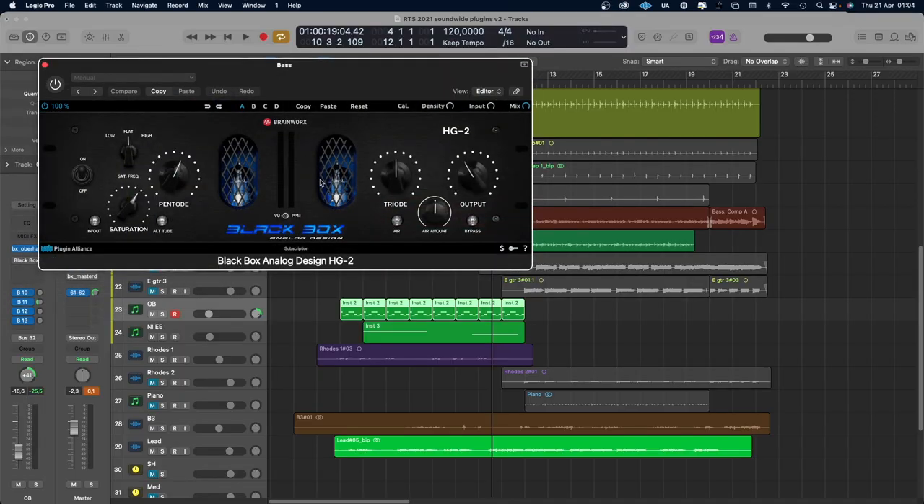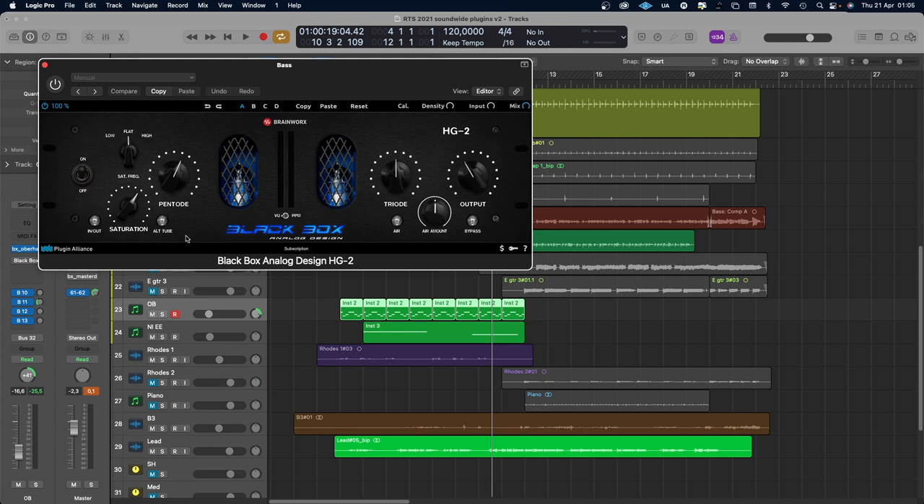You also get the Black Box Analog Design HG2, and I'm very curious about this. I haven't used it so much, but this was a hardware unit first used in many professional studios. It's a distortion unit to warm things up — it has three kinds of distortion: saturation, pentode and triode. And it sounds really, really good. I want to explore this more and see what it can do.